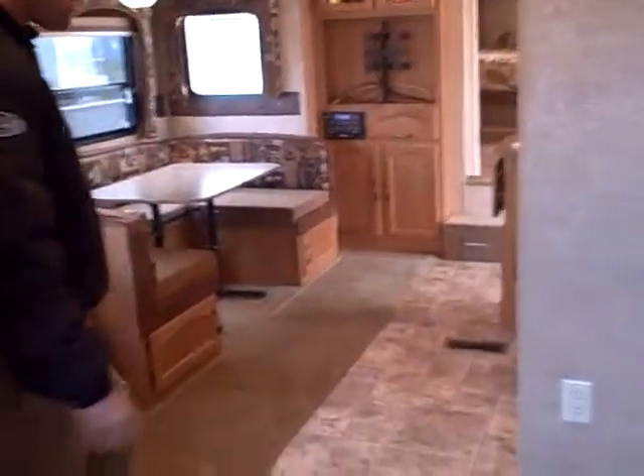There are doors on the bottom there, and they can even pull this across right here for more privacy. As we exit the bedroom, you're going to see the living room here.